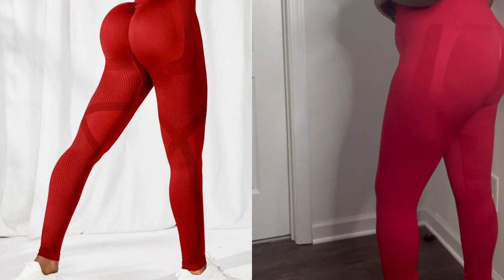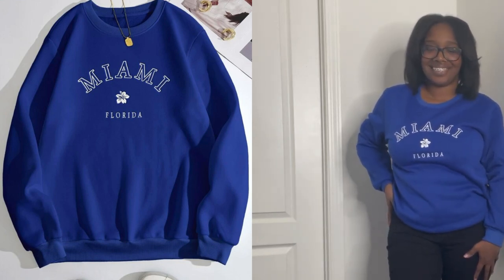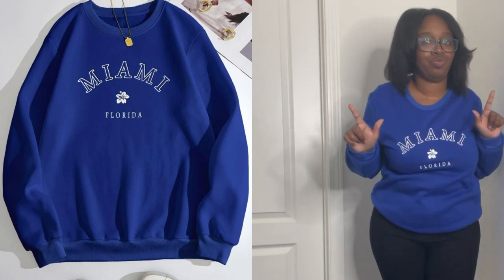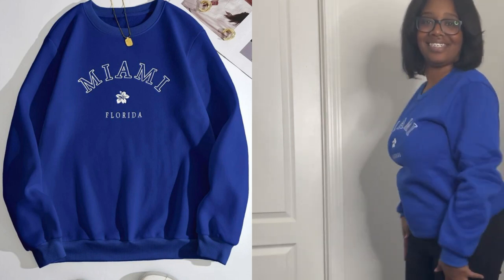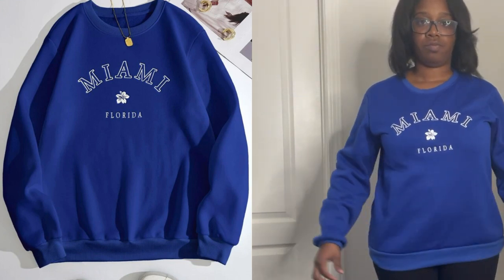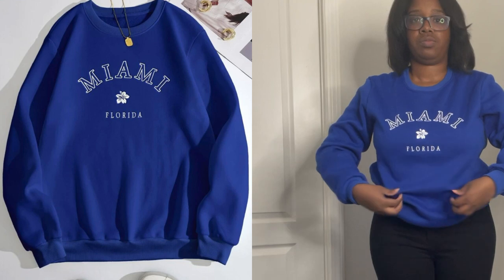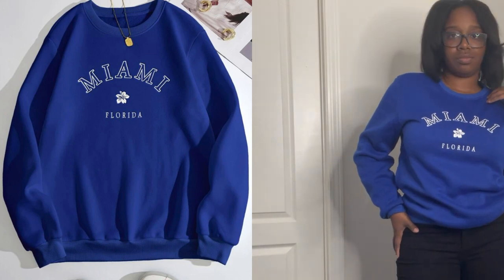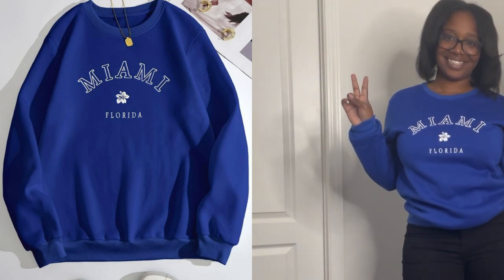This is the blue sweater I mentioned earlier. I had to get it because it says Miami on it and I'm from Miami — 305, stand up! I got it because it matched the blue flare pants, so I made them into a monochromatic set. Crew necks and flare pants are my vibe for this fall — it gave relaxed but put together. Shein makes it easy to look cute without doing too much.